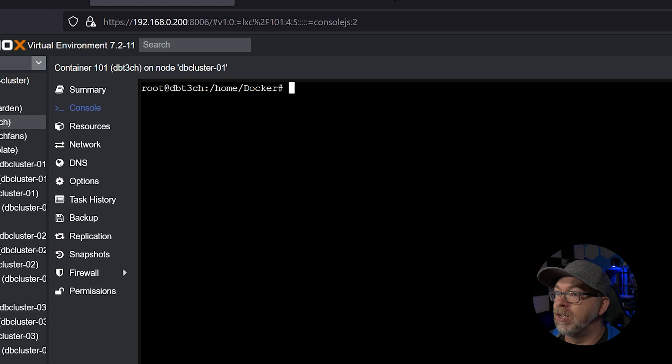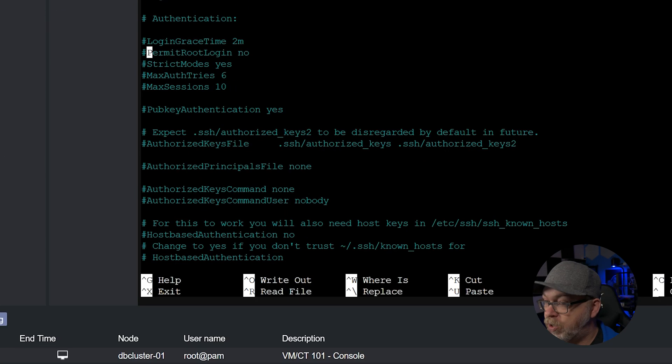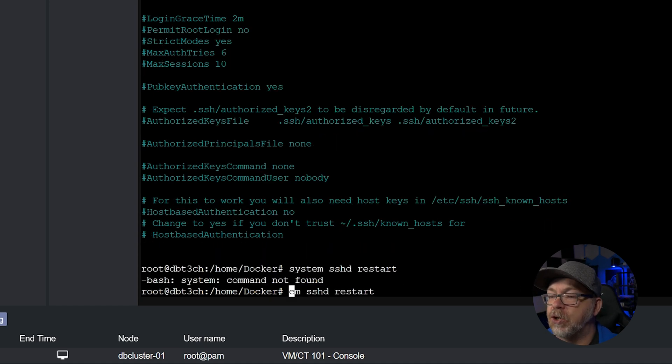One thing I almost forgot - we need to go back and change the PermitRootLogin setting from yes back to no. We run 'nano /etc/ssh/sshd_config', come down to that line, change it to no, do Ctrl+O, Enter, Ctrl+X, then 'service sshd restart'. Now we don't have the ability to remote into that server from outside of Proxmox - that adds a little extra security back into the configuration.